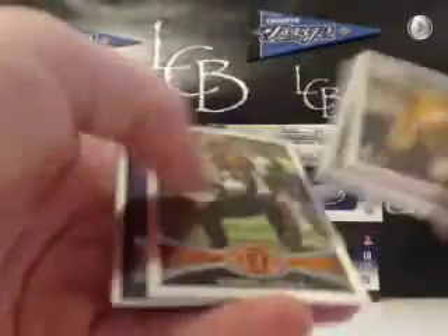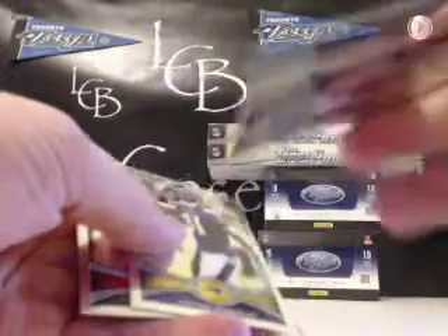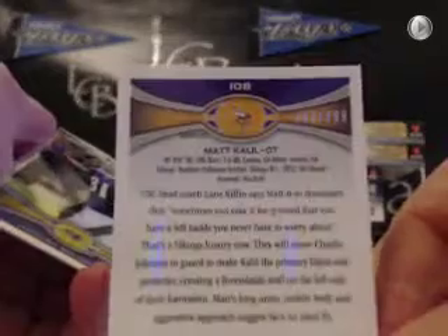Vic Ballard Refractor. The black is Matt Kalua for the Vikings — nice card, black Refractor out of 299, 83 out of 299. Fourth overall pick.